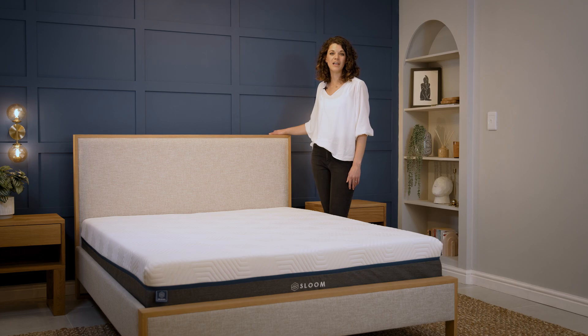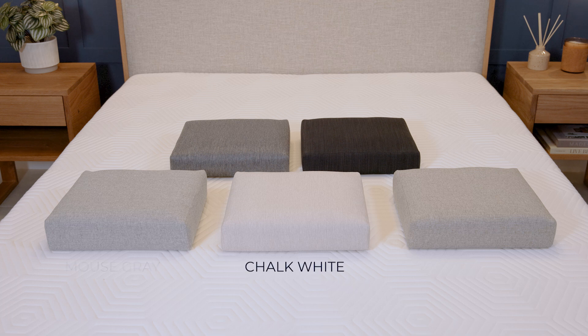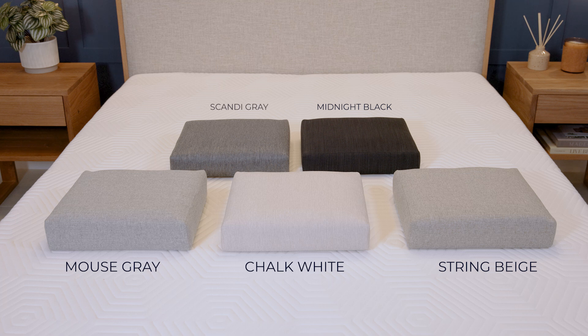Our bed frames are available in five beautiful color options to suit any bedroom decor: chalk white, mouse grey, stream beige and midnight black, and of course our iconic Scandi grey.